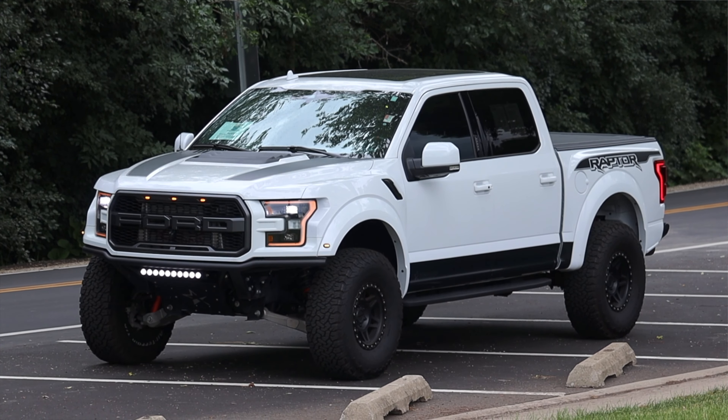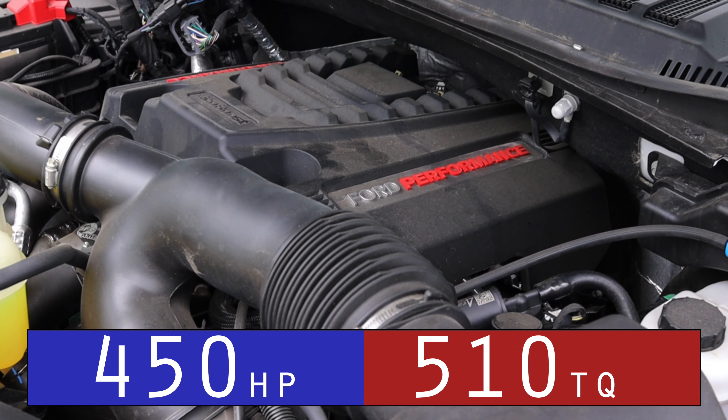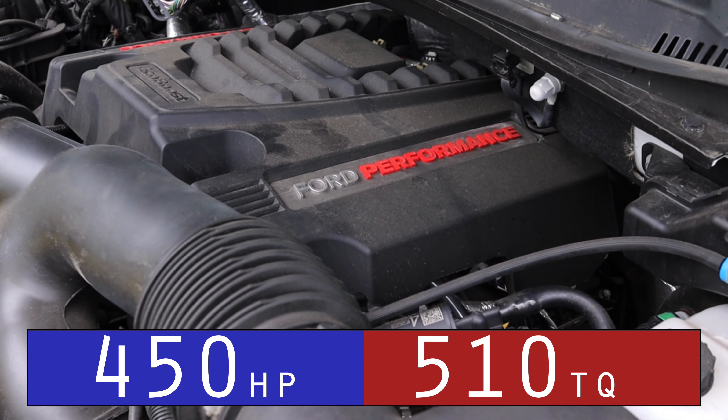This is a second generation Raptor, and when it debuted people kind of threw a fit at the fact that it's a V6 and not a V8. Up front is a 3.5 liter twin turbocharged V6 and down below is a 10-speed automatic transmission. This truck has been modified slightly, so it's putting out a little bit more than stock.